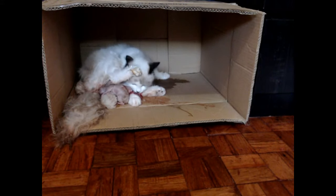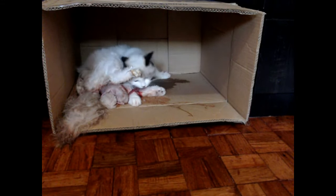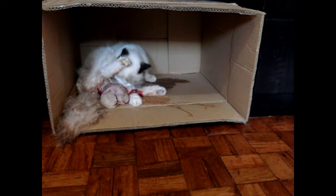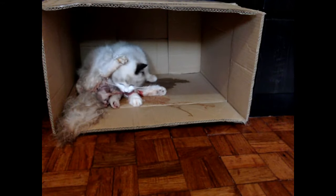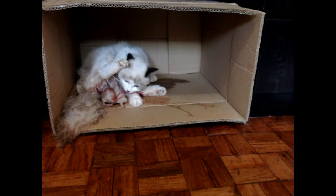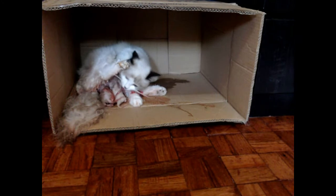I've brought the kittens to the vet for their deworming and for their checkup before I rehomed them. So far, everything is all good. This was two months ago, and I'm so happy that all the kittens survived, and they're now all very fat and furry.